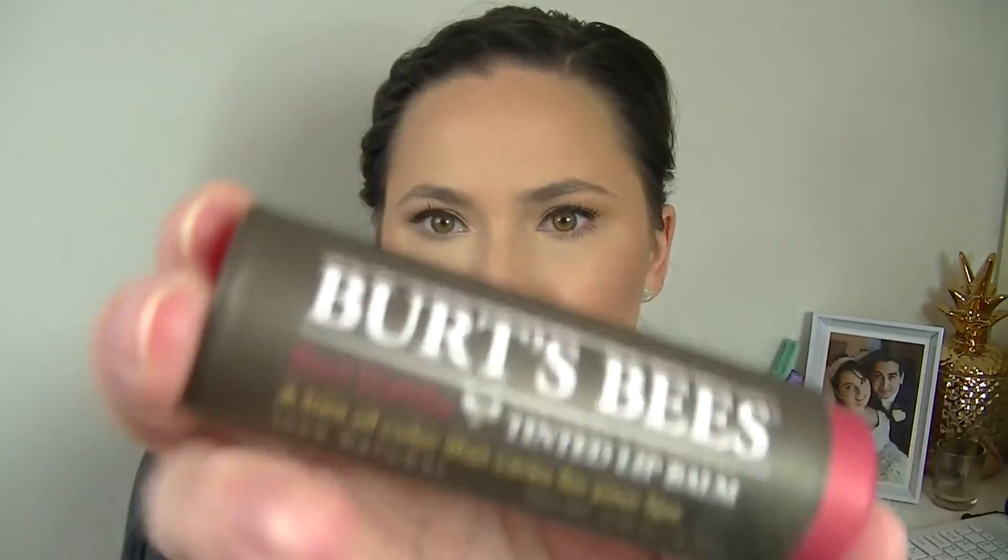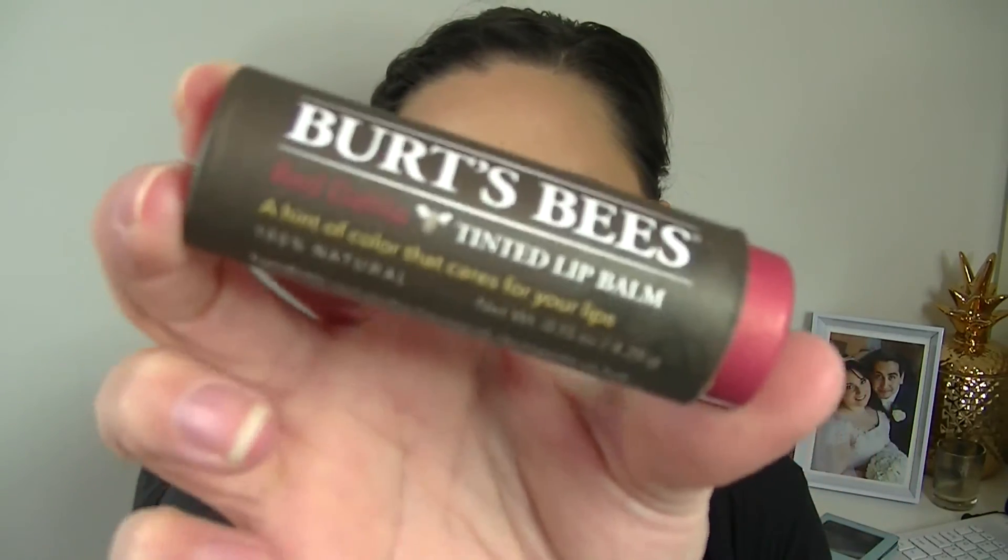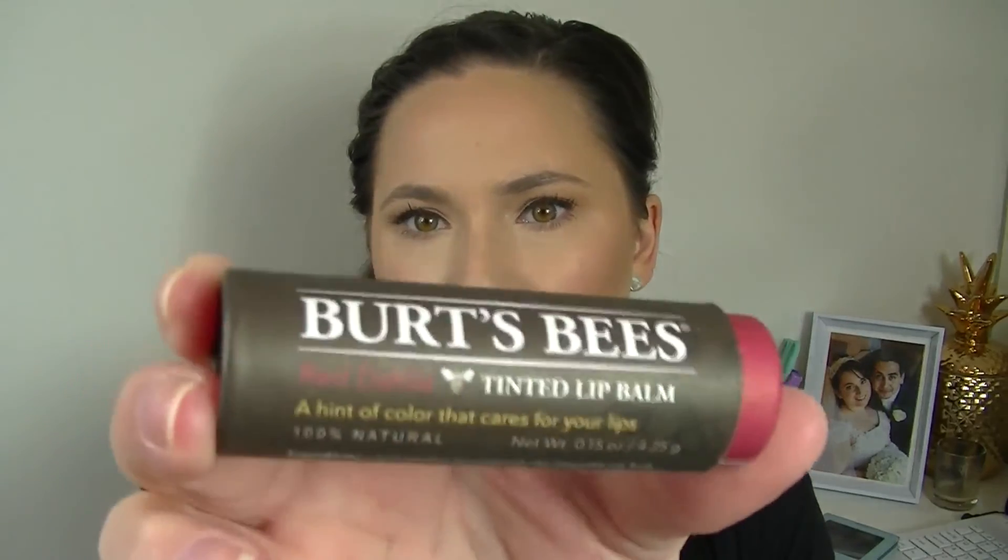The last product is by Burt's Bees — a tinted lip balm in Red Dahlia. A hint of color that cares for your lips. It's in cute cardboard packaging — just a tinted lip balm. And that is everything in the goodie bag.